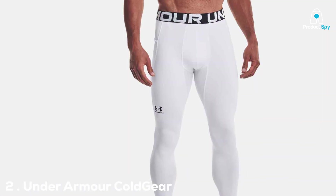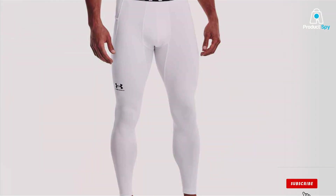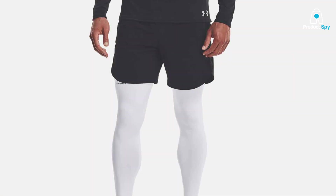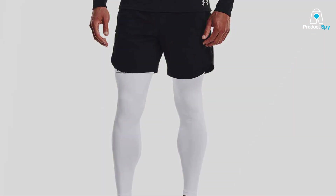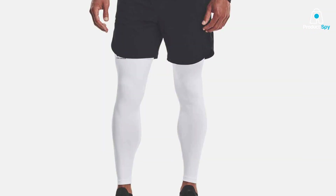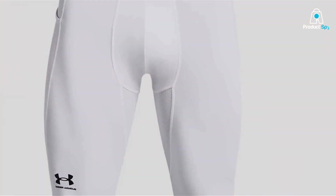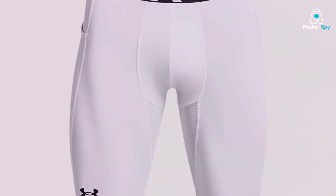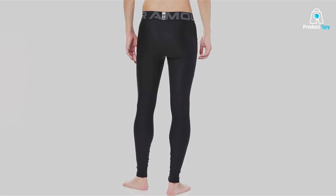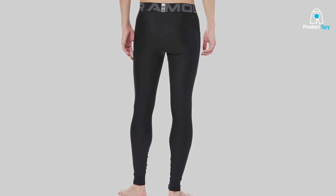Next up at number 2 are the Under Armour Cold Gear Leggings. If you're looking for comfort and warmth during your cold weather runs, these leggings are a fantastic choice. Made from premium materials, these leggings offer superior insulation to keep your legs cozy. The design features a form-fitting cut that allows for maximum mobility. The Cold Gear technology helps retain your body heat while wicking away sweat, keeping you dry and comfortable throughout your run. Quality is paramount with Under Armour, and these leggings are built to last and withstand the rigors of regular use.